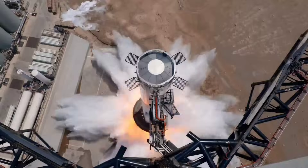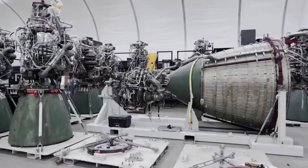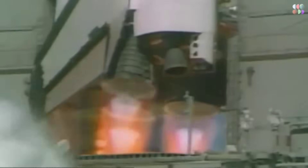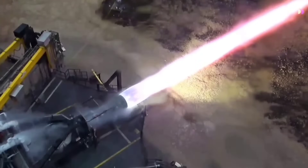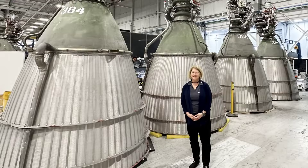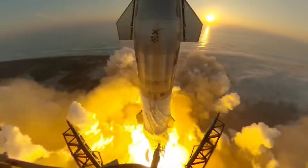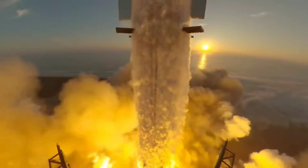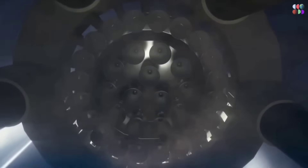By doing so, they can test new concepts, identify areas for enhancement, and refine their engines to achieve optimal performance. However, the path to innovation is not without its difficulties. The development of the Raptor engines has faced challenges and engine failures, but despite these setbacks, SpaceX remains unwavering in their commitment. They understand that engine testing is a complex and rigorous procedure, and failures may occur accidentally or purposely during testing. To ensure the survival of the Raptor engine in the harshest conditions of space travel, SpaceX has addressed key aspects of its design.